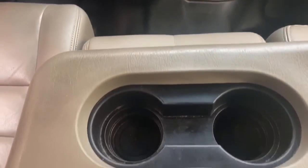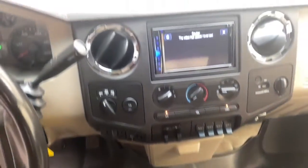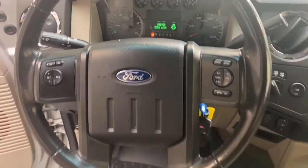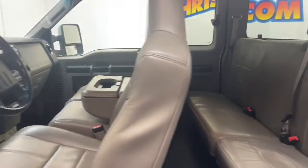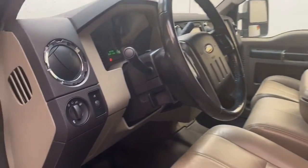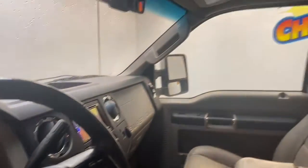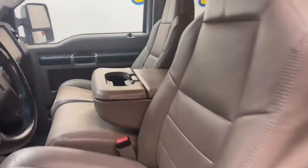This 2010 Ford F-250 has less than 102,000 miles and it comes with a Carfax buyback guarantee. We're not going to have this one on the lot for very long. Give us a call today at Chris Myers Auto Mall at 251-626-264, or you can visit us anytime on the web at www.chrismyers.com for more information and to schedule your test drive today.